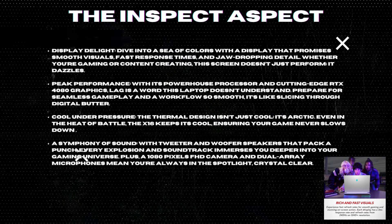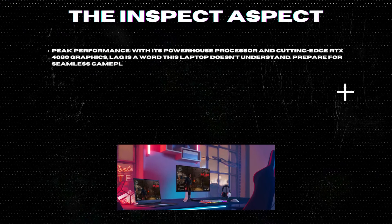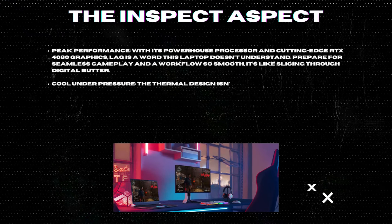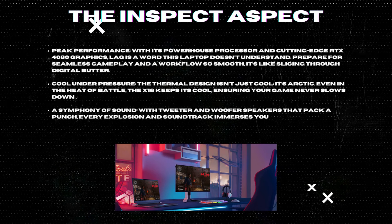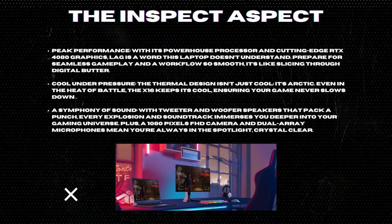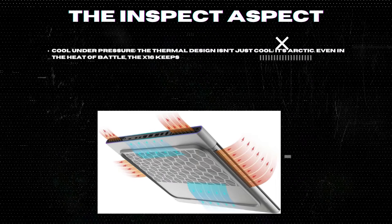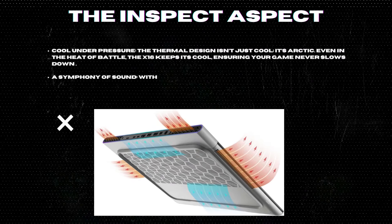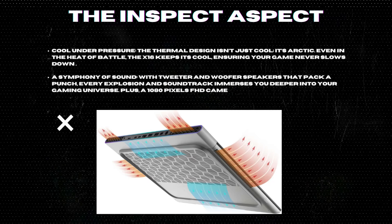Peak performance: with its powerhouse processor and cutting-edge RTX 4080 graphics, lag is a word this laptop doesn't understand. Prepare for seamless gameplay and a workflow so smooth, it's like slicing through digital butter. Cool under pressure: the thermal design isn't just cool, it's arctic. Even in the heat of battle, the X16 keeps its cool, ensuring your game never slows down.